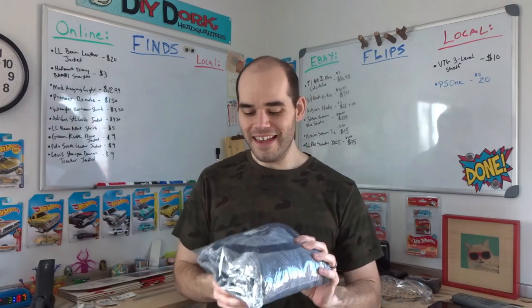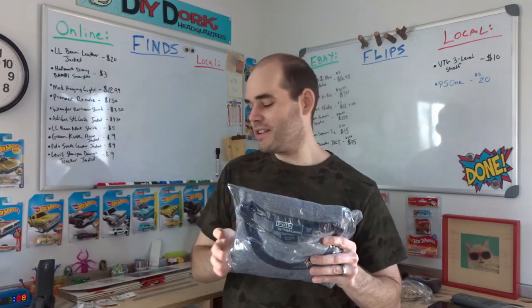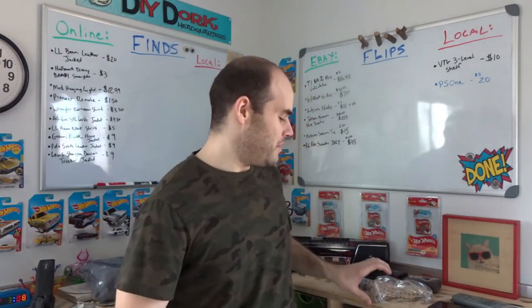I bought it for $3.50 at Goodwill. After shipping and fees I'll still make between $20 and $25, which is pretty good. I was a little worried after I bought it that maybe it was too plain, but I think the saving grace was the 2XLT size — it's probably difficult to find good clothes in that size, so he's willing to pay up.